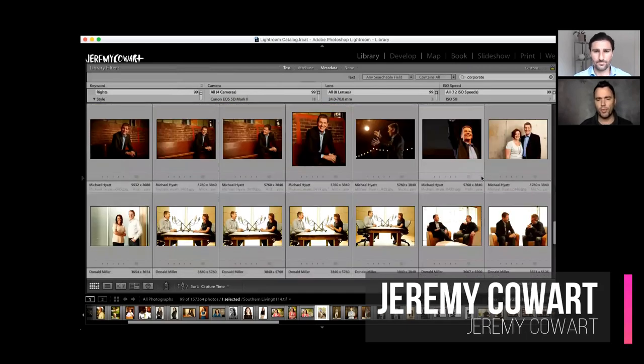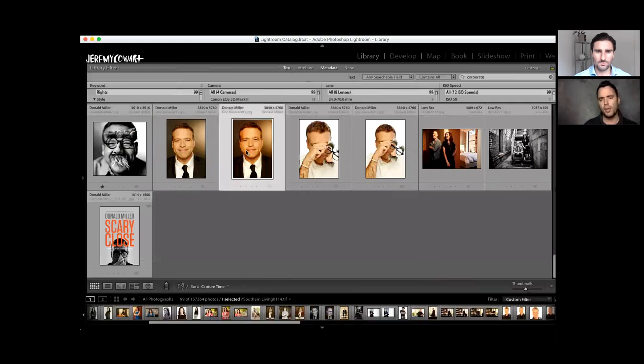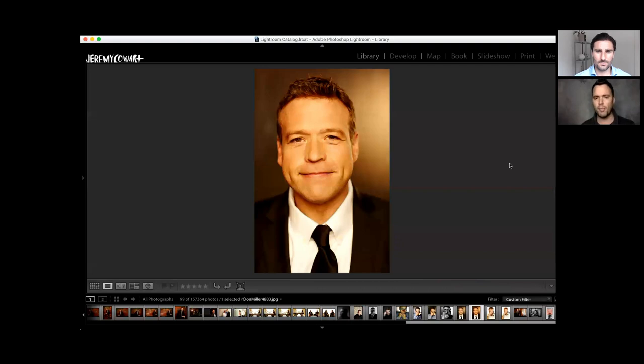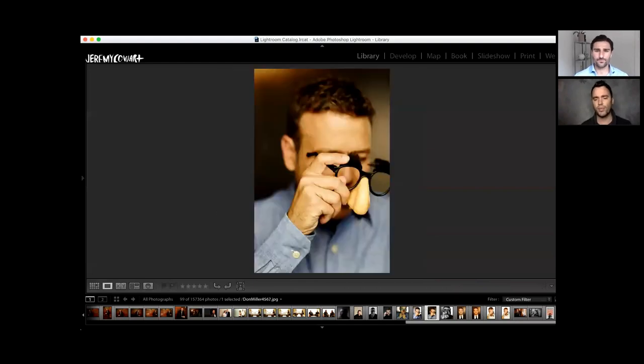These are some random corporate shots — and by corporate I just mean a little more formal. This is my friend Donald Miller; he's an author. Nice, simple lighting. I used a big, soft light to light his face. The bigger the light, usually the more flattering. If you can find a source of light that's large and soft — think of it like a cloudy day — the light is a lot more beautiful than harsh sunlight. So find a large source for your lighting.